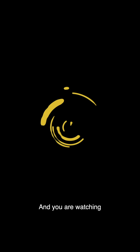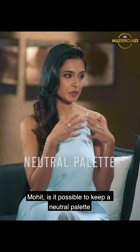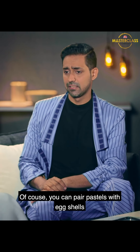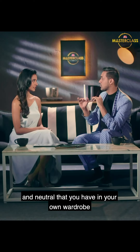Mohit, is it possible to keep a neutral palette and yet try pastels? Of course, you can pair pastels with eggshells, with greys, nudes and neutrals that you already have in your own wardrobe.